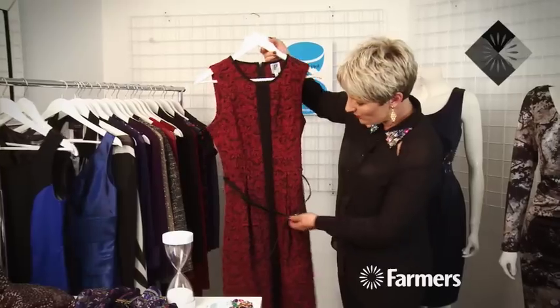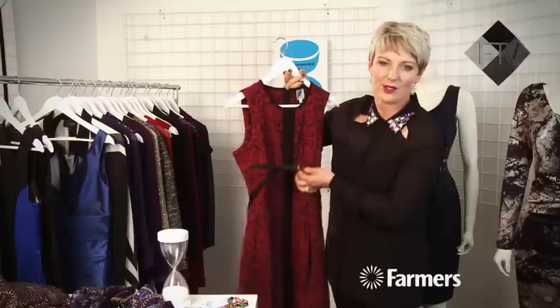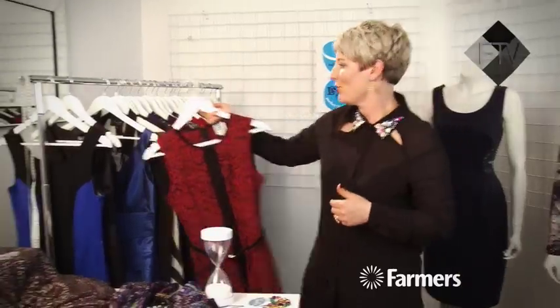This one from Principles is gorgeous — look at this little belt. Look for belts because you have got somewhere to put them, so use belts to highlight and draw attention to your waist. This one also has a little panel through the middle which is really great because it creates that visual up and down line.